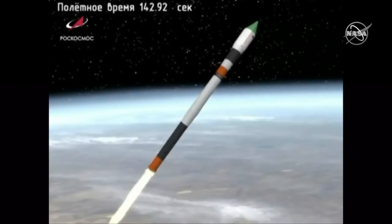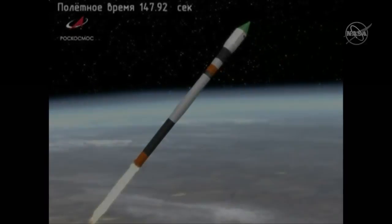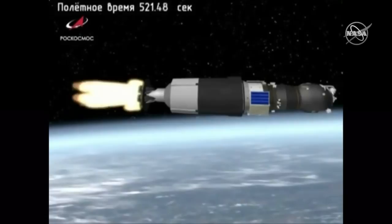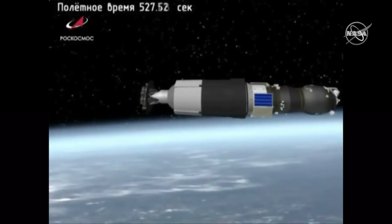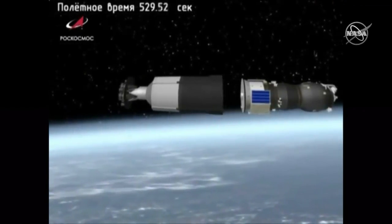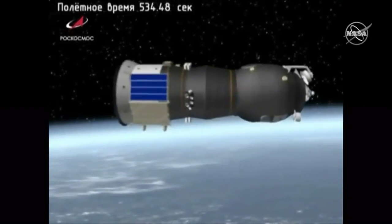Progress and Soyuz are 29 miles downrange. Second stage will burn until about 4 minutes 47 seconds. We have confirmed third stage separation. Now just waiting for navigational antenna and solar array deployment.